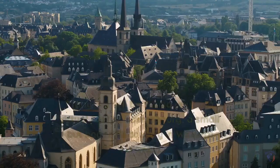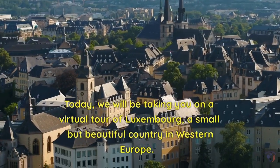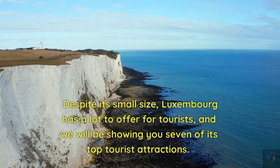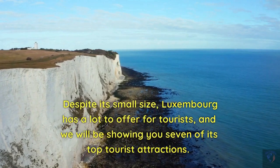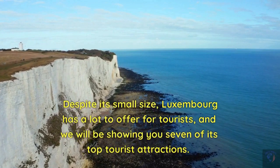Welcome to our travel channel. Today, we will be taking you on a virtual tour of Luxembourg, a small but beautiful country in Western Europe. Despite its small size, Luxembourg has a lot to offer for tourists, and we will be showing you seven of its top tourist attractions.